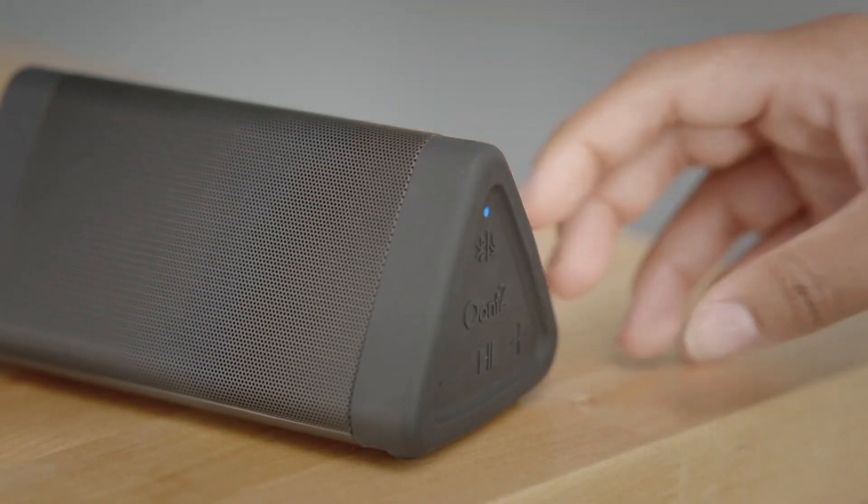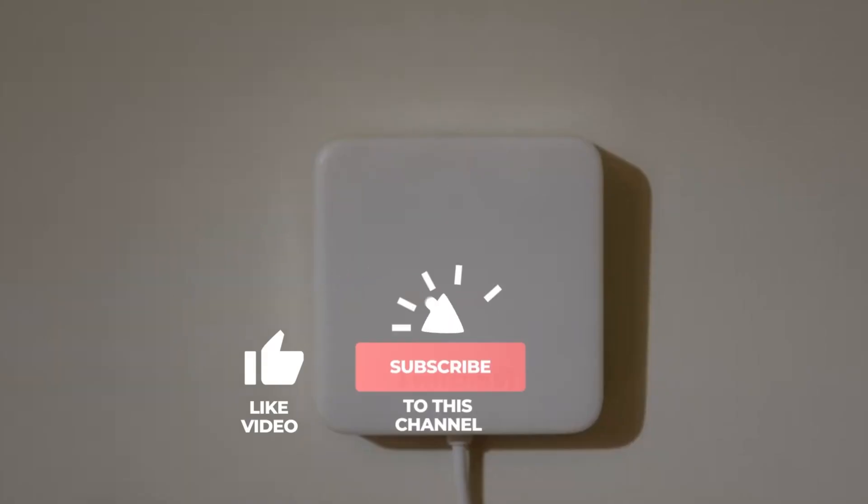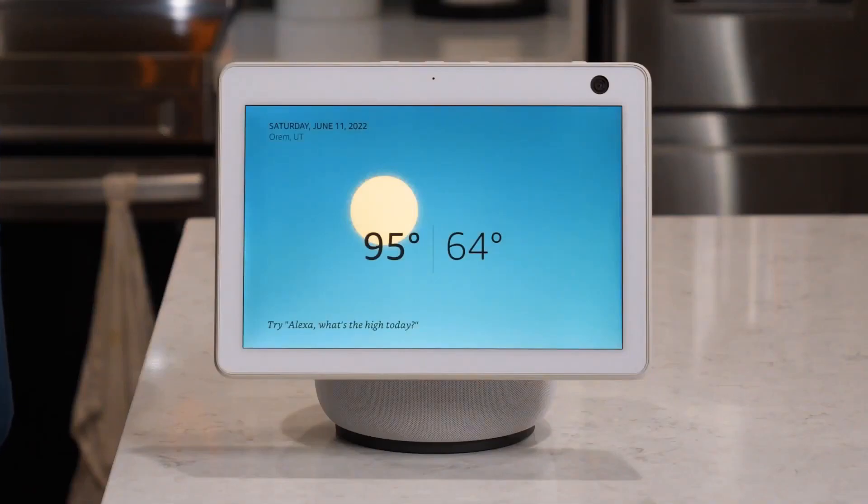That's it for today. If you enjoyed this, be sure to like and subscribe and leave a comment saying I subscribed. And I'll personally reply to your comment. See you next time.